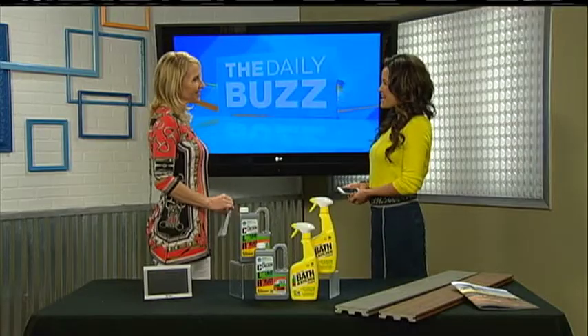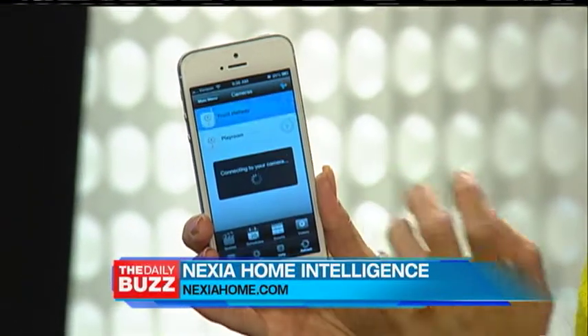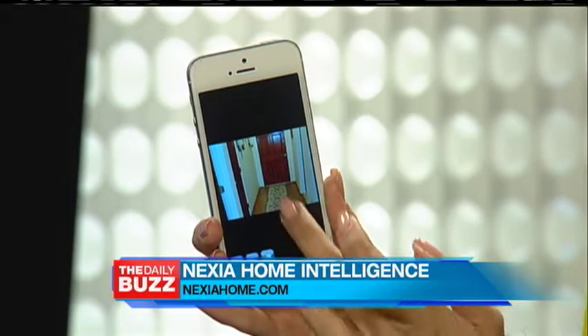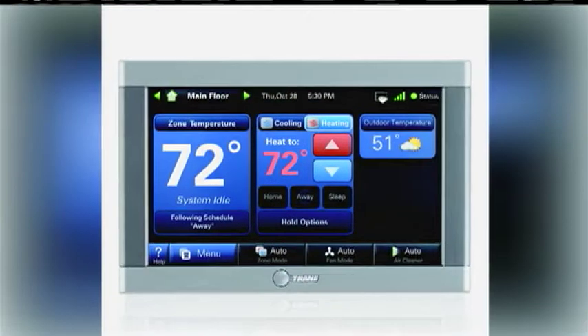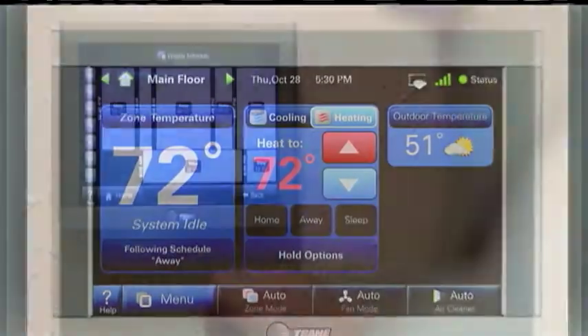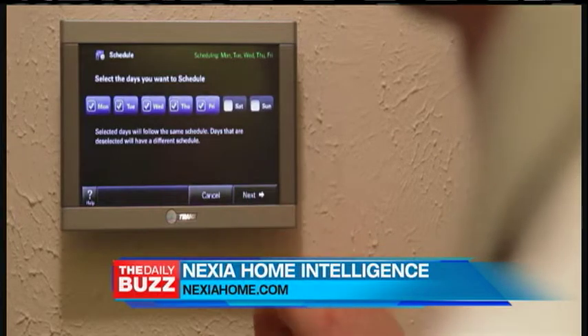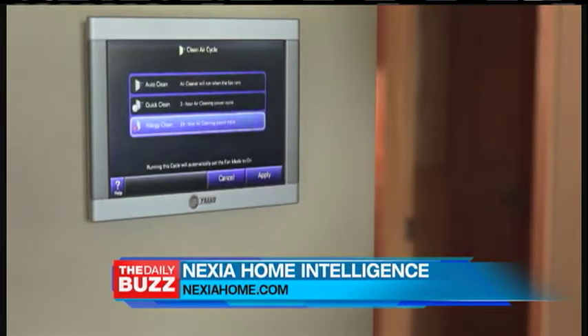Springtime means getting the home in check, so helping us out is our gal Michelle Yarn. Hi there, let's jump right in — I got a lot of stuff. We're gonna start with Nexia Home Intelligence. This is really cool; it uses trained technologies to make everything in your home speak one simple language. With a smartphone or any web-enabled device, you can remotely manage your home comfort, security, heating, cooling, doors, and energy usage. The controller here, when paired with Trane's Comfort Link control, lets you adjust your home temperature from anywhere in the world — you could be in Paris and adjust your AC at home. It's a totally innovative way to optimize home energy usage. They also have accessories including indoor/outdoor cameras, light and motion sensors, and door locks available for an additional fee.